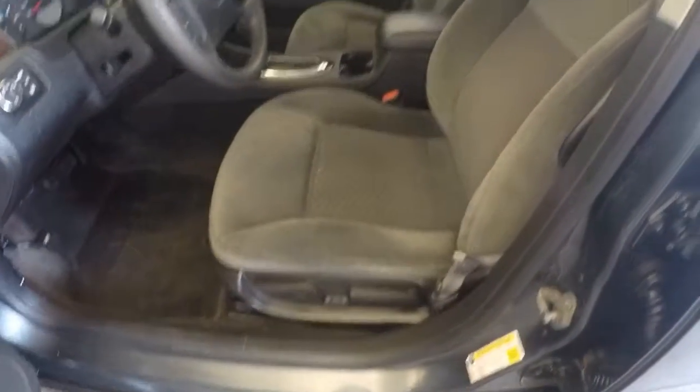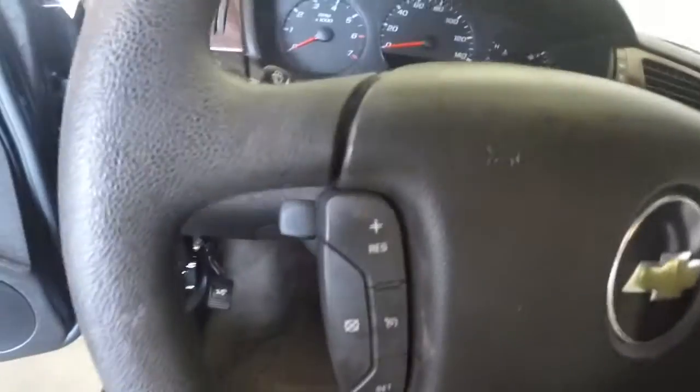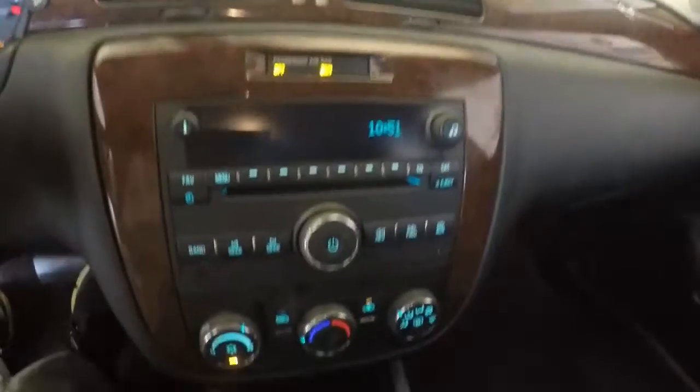All the door controls. Power and manual seat controls. All controls for the cruise control on the steering wheel. Got your radio and climate control.